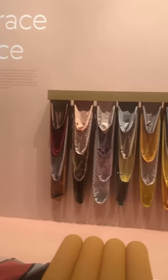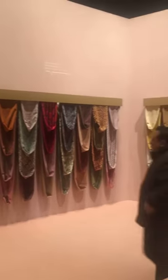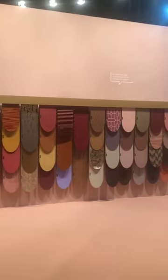When you start at Heimtextil, you get a general overview of the textiles. There are nearly 3,000 exhibitors from 65 countries.